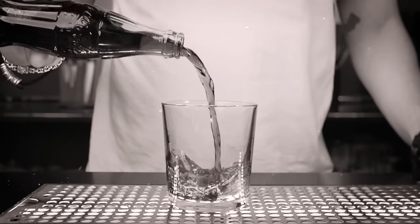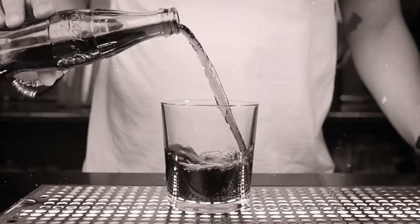This is vintage Coca-Cola. But how ancient is it? And what does it taste like?